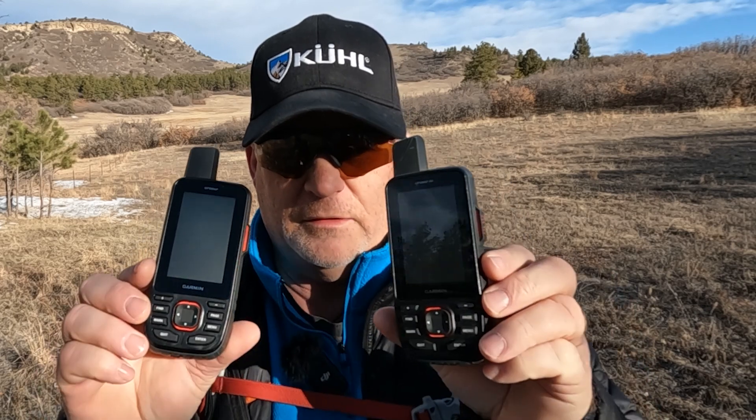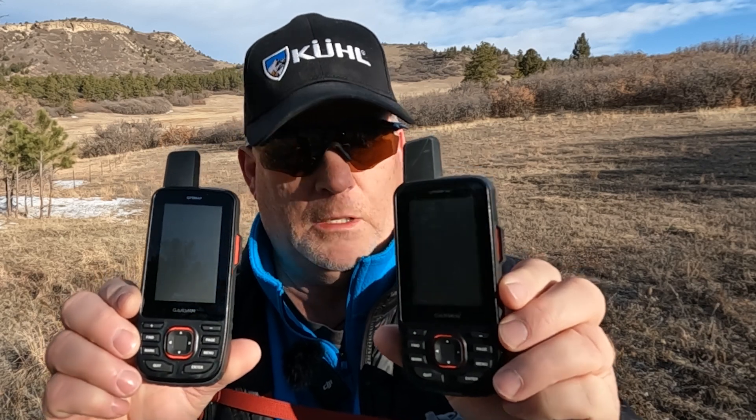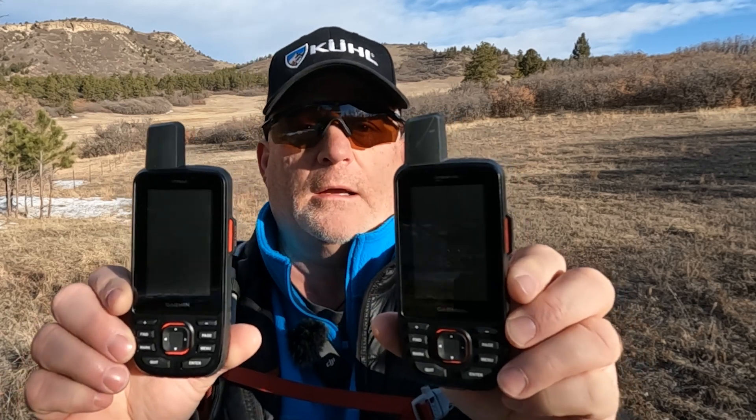Hey, this is Rick from Hiking Emergency Beacon and I want to tell you about the new GPS Map 67i. Can you tell which one it is? Which one is the 66i and which one is the 67i? Before I get into all that, please like, subscribe, share, and turn on notifications so you'll be alerted as soon as I put out new videos.